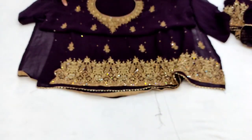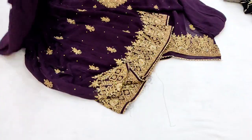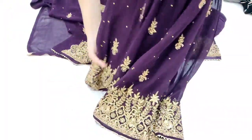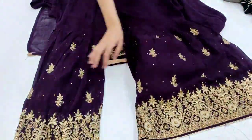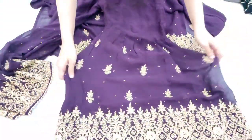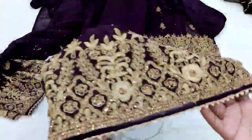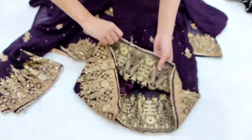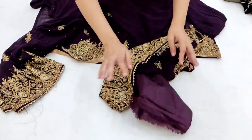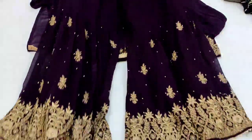Neckline pe proper embroidery aayegi aur border styling daman area par milegi. Yeh aa raha hai iska gharara — bahut khubsoorat hai aur full flare milega. Pura embroidery hua hai isme, inner attached milega, aur front and back dono sides pe embroidery milegi ghare mein. Flare check kar lijiye — bahut achha flare aayega. In sभी pieces ka approximate weight 1 kg plus jayega. Do sides elastic bhi aayegi.